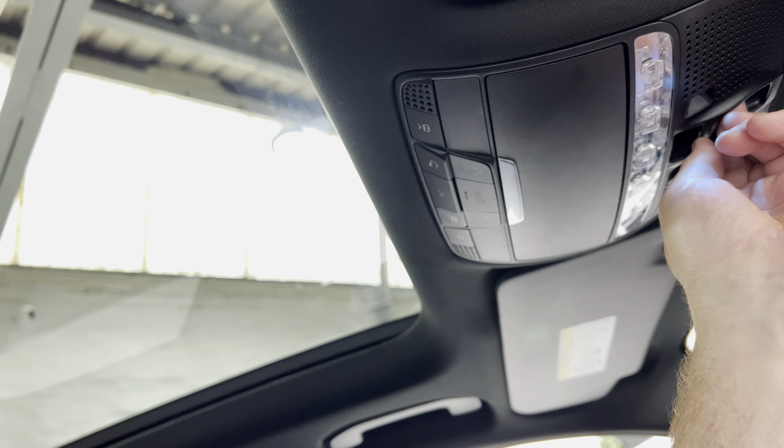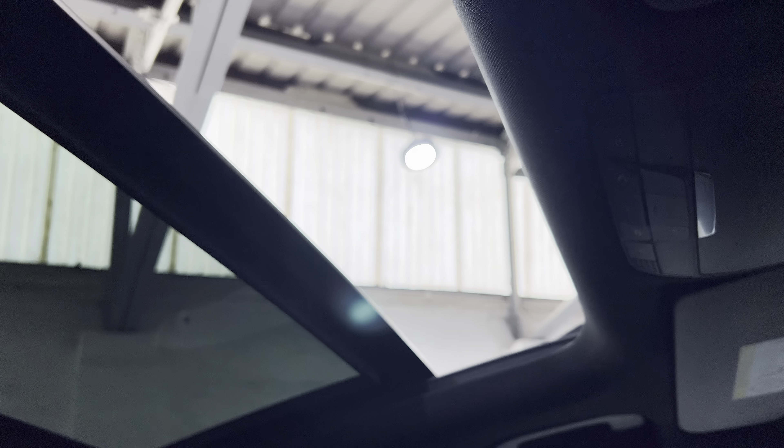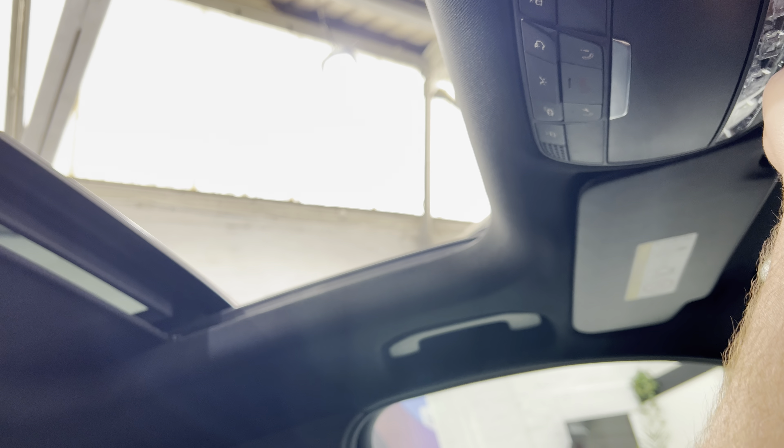We've got an electric blind and then the panoramic roof, which will open all the way back. I think there are two positions so it may just stop partway. I'll put the temperature off as it's getting a bit cold, and close the blind back.